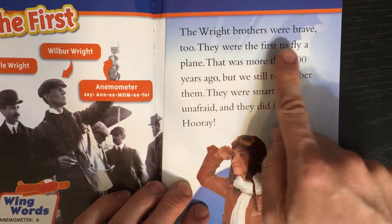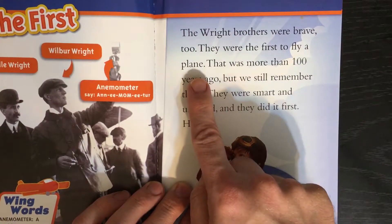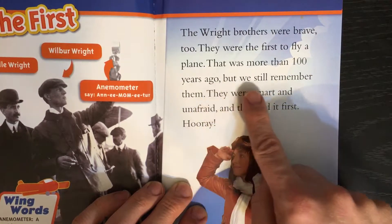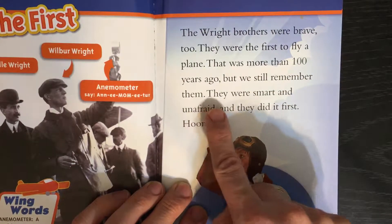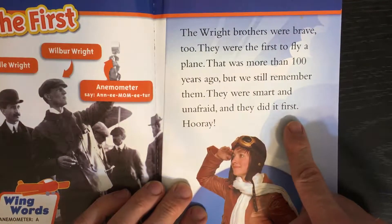The Wright brothers were brave, too. They were the first to fly a plane. That was more than 100 years ago. But we still remember them. They were smart and unafraid. And they did it first. Hooray!